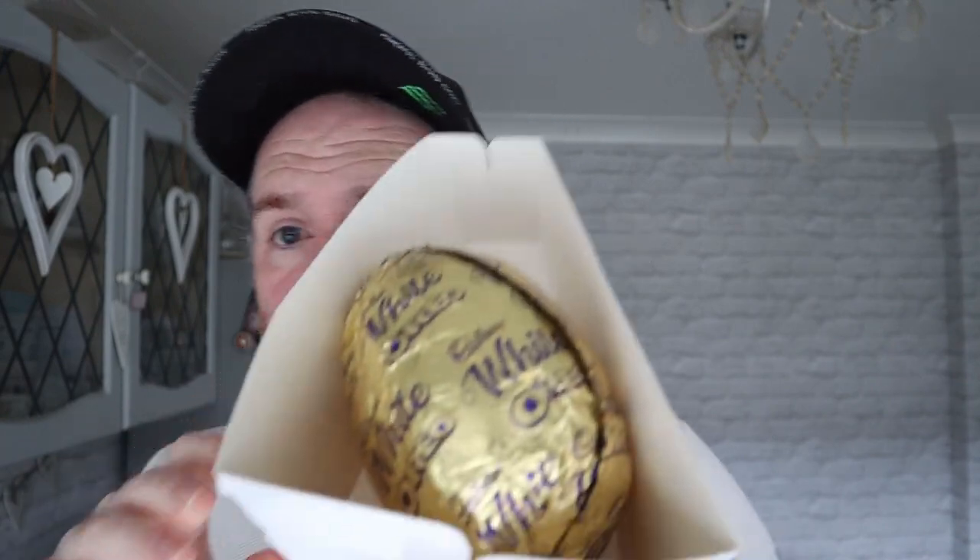It's in a little kind of triangle presentation box thing there. That feels like there's some weight on that. It's the first Easter egg I've had this year.